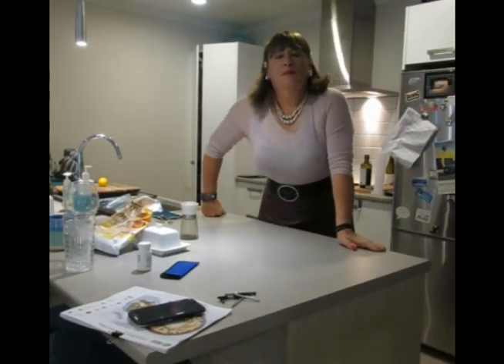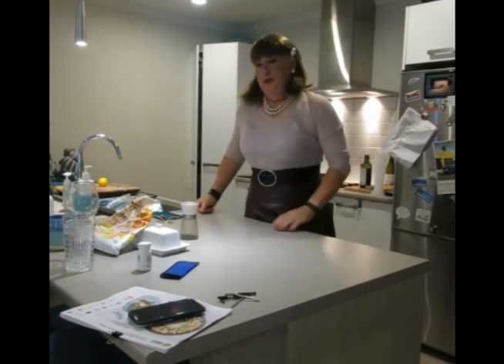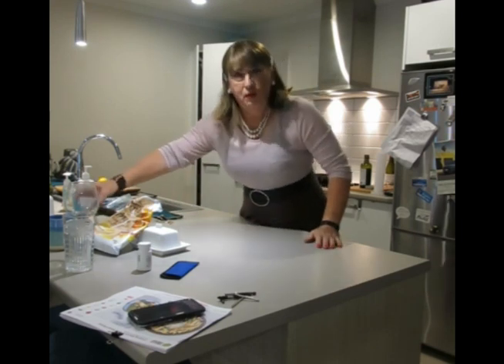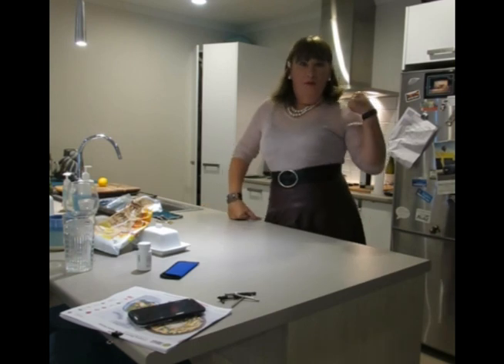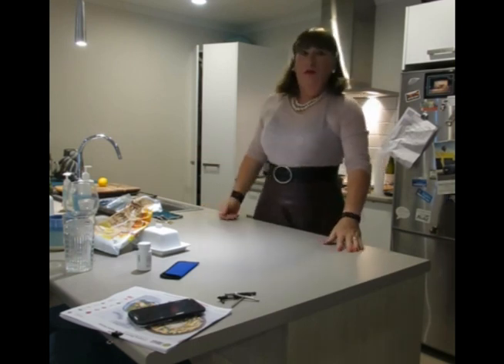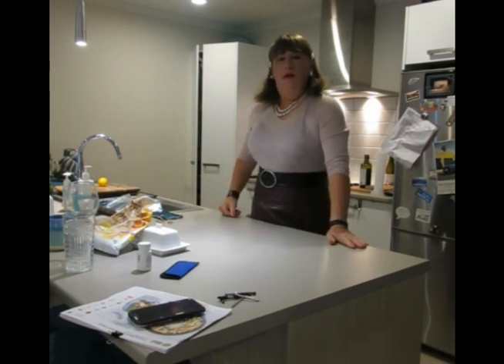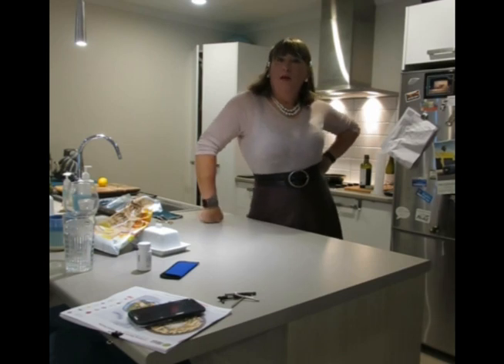Hi everybody, this is where I do all my creative work in the kitchen. This is my prep area, which in our new house will be a lot bigger and we will have a scullery for all the dirty dishes, so you won't be seeing all this mess.